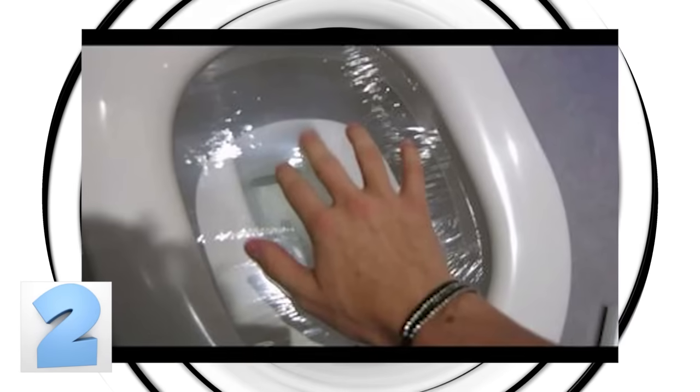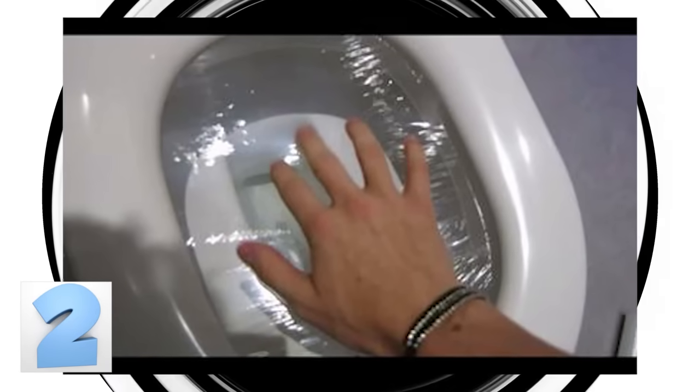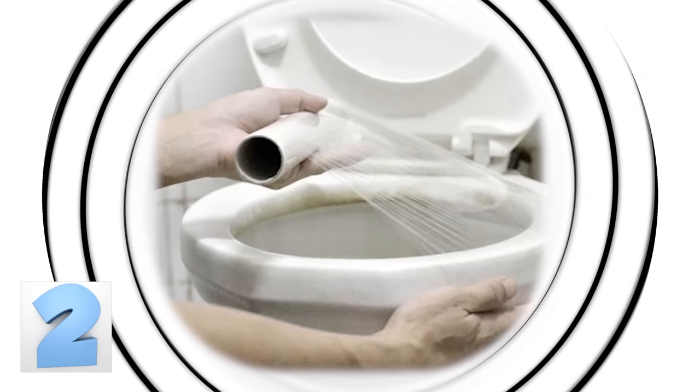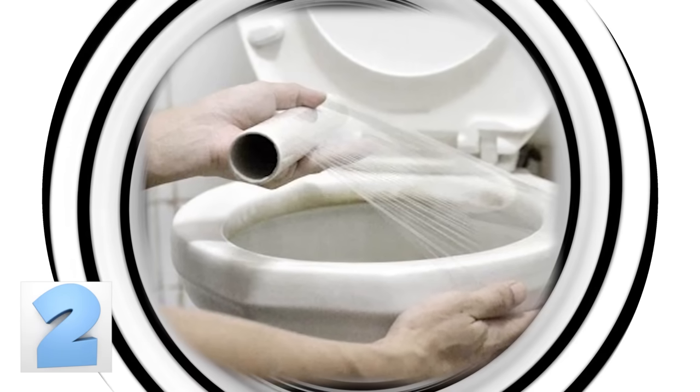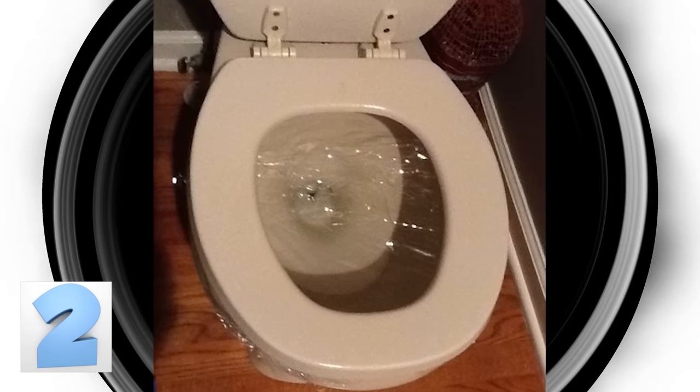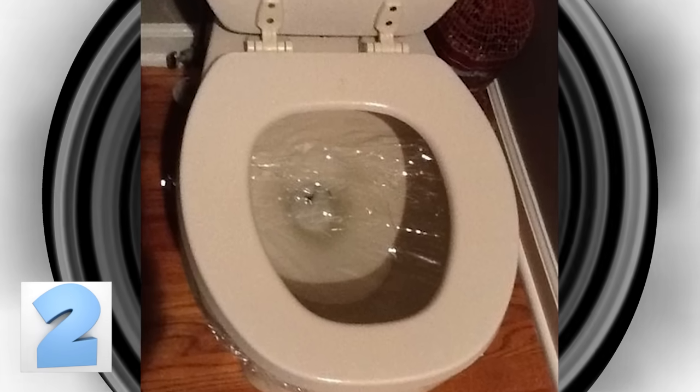Number 2: The Saran Wrap Toilet Cover. Not only is this prank gross, it is simple enough to prepare. Grab a roll of saran wrap, attach the end to the edge of the toilet, and pull it across to make sure it remains tight. You can add as many layers as you want — just make sure the toilet bowl is completely covered. Then the unsuspecting person goes in and does their business, and there's a complete mess all over the floor.